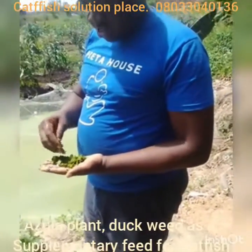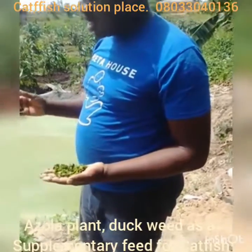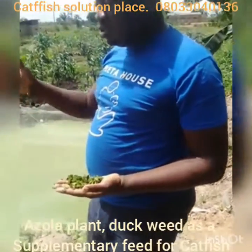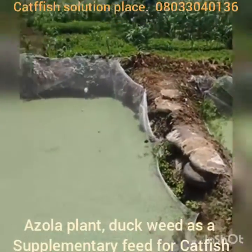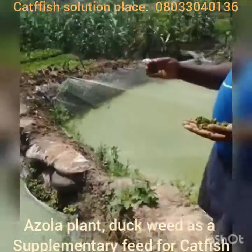The disadvantage of an Azula plant is that it is a constructive nuisance sometimes to your juvenile or small fish in your pond. What I mean by constructive nuisance is that it is a cover of your pond.